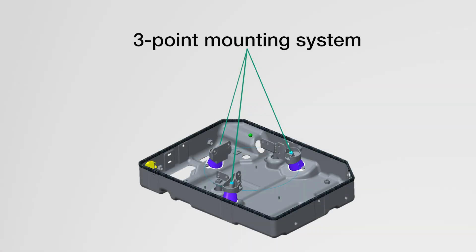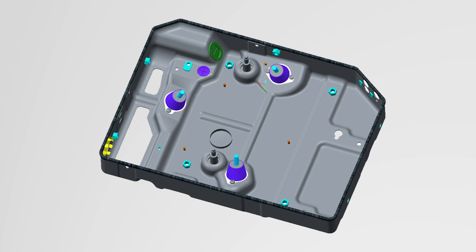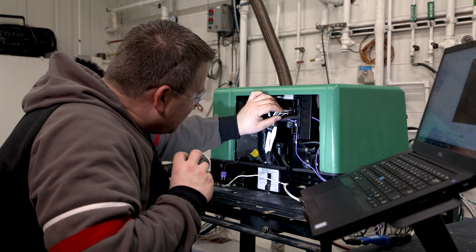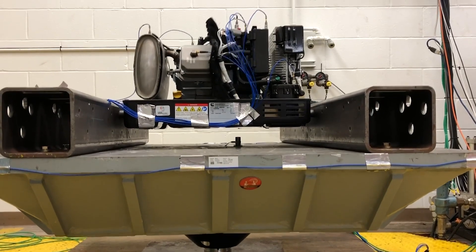One of the new features we have incorporated with the new product is we've greatly minimized the vibration levels. We've done this by developing a three-point mounting system that was engineered to really focus on minimal vibration. By doing this new enhancement, we've actually made the generator one of the quietest of its size.